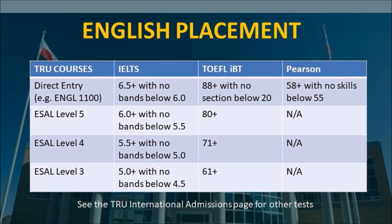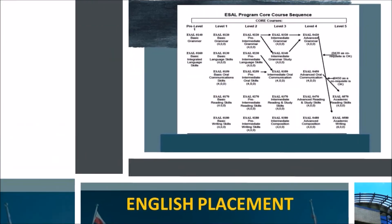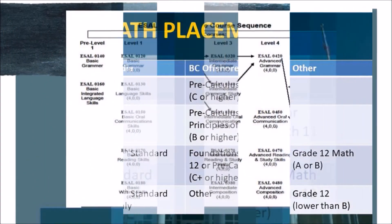If you took a different test, Academic Advising can help you understand which English courses you need to take. This chart shows all of the courses for each level of ESL.